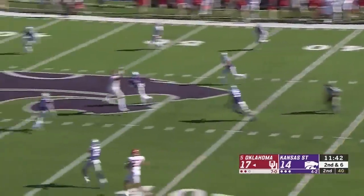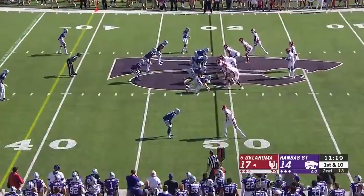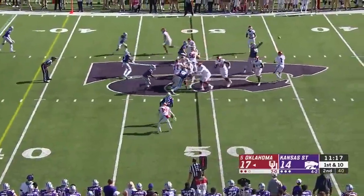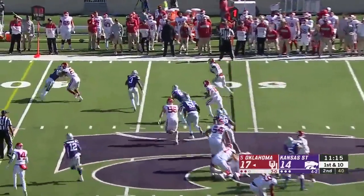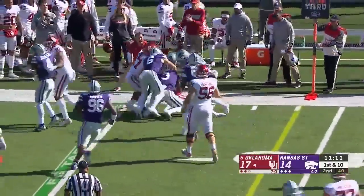Play action, seam route — and that is a completion all the way out to midfield. They get CeeDee Lamb in space with a blocker out in front. He stays in bounds and picks up another first down.